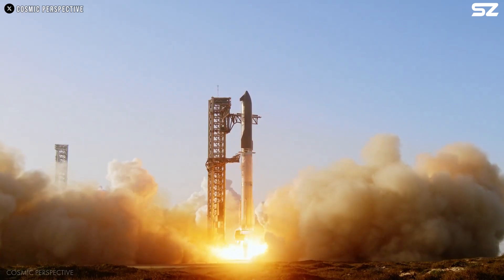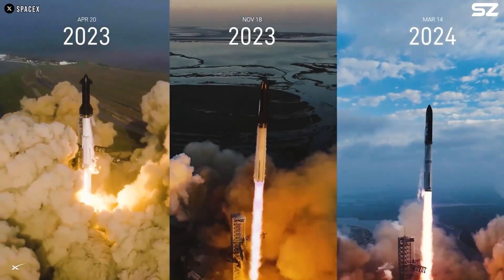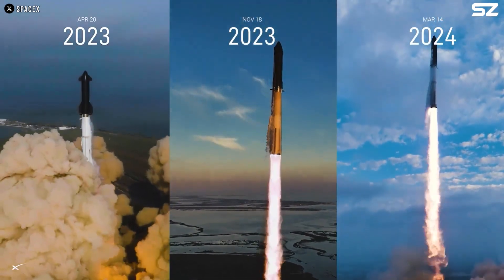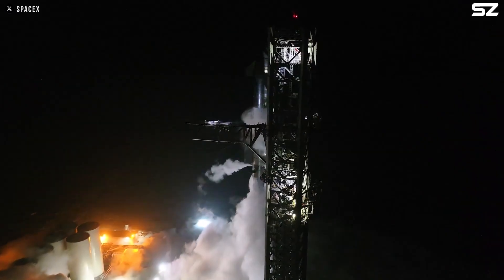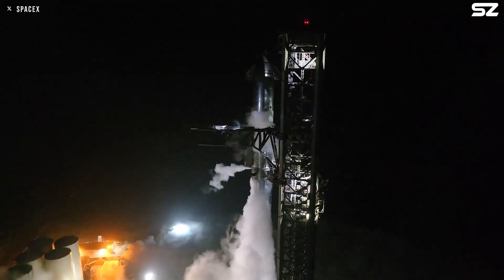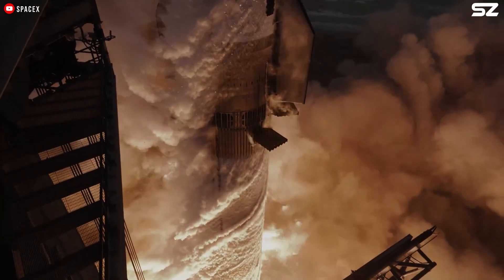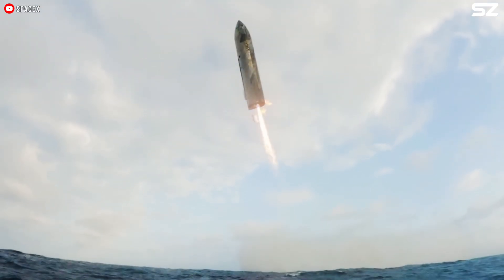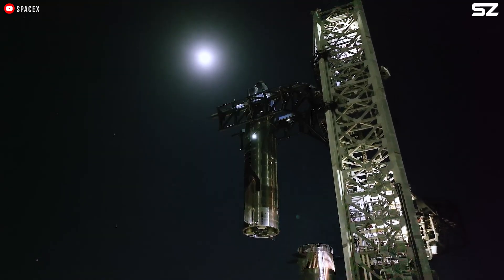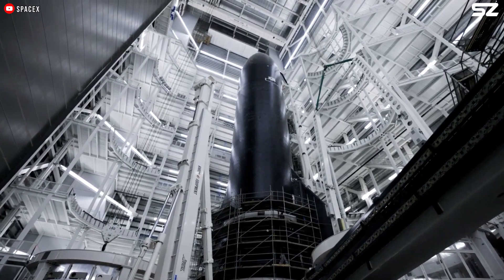This assumption is not without reason. Starship's upper stage, in terms of dry mass, is over 20 times heavier than Falcon 9's upper stage. During a Starship update presentation in April 2024, Elon Musk mentioned that Integrated Flight Test 3 could have delivered around 40 to 50 tons to low Earth orbit — only about half of Starship's intended payload capacity. And we know that Elon usually overestimates things, so that number could be even lower.